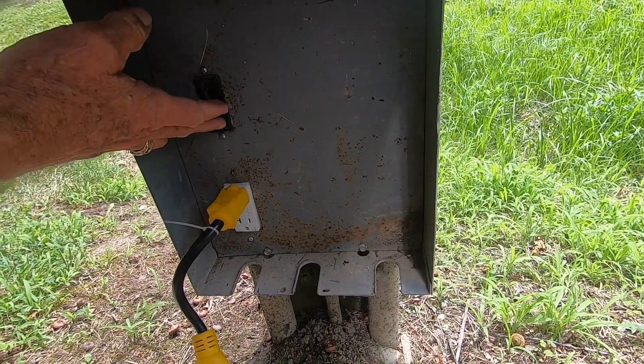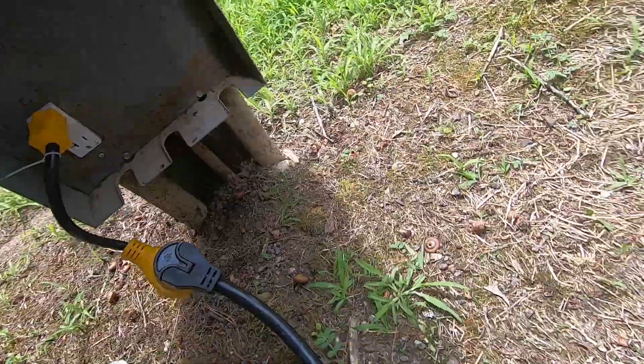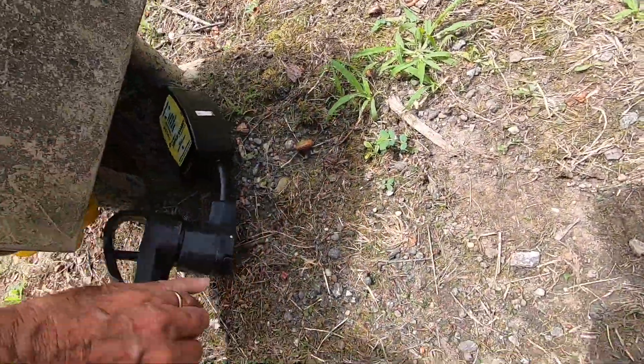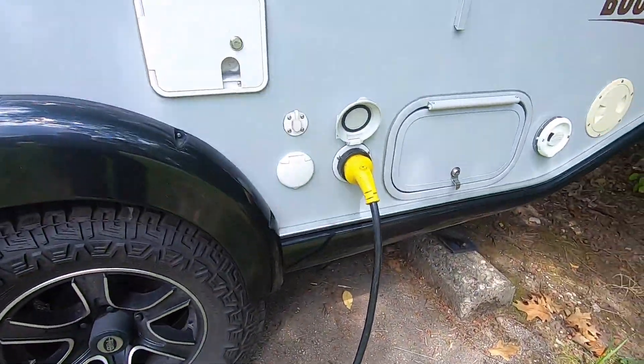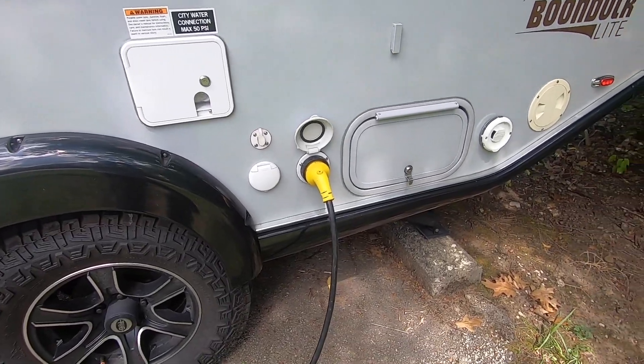Now we're going to turn the power back on. We have green lights on the surge protector. We've got the cable laid out and plugged in. We'll go inside and make sure that all the electricity is working properly.